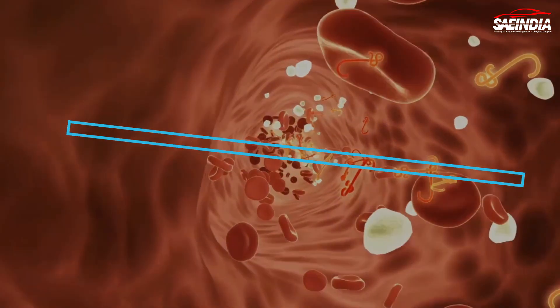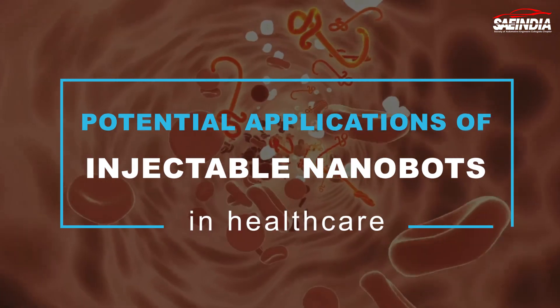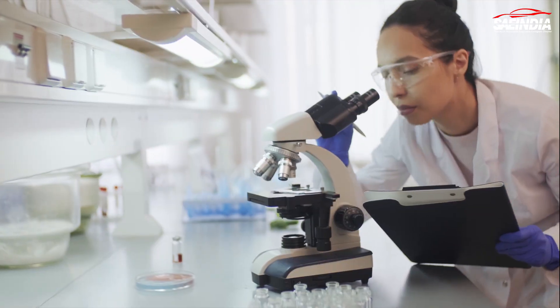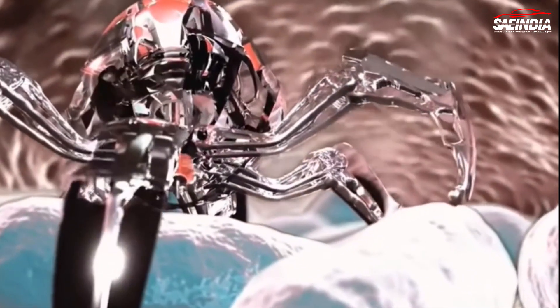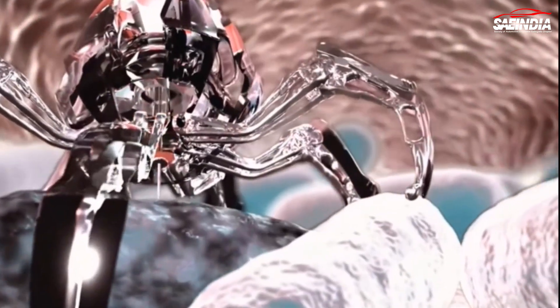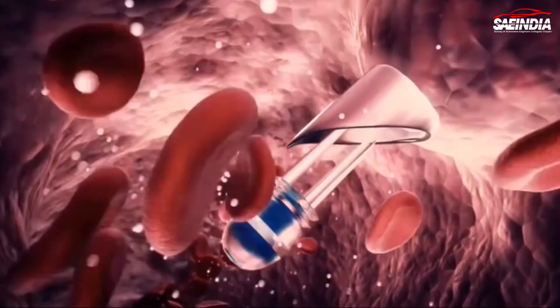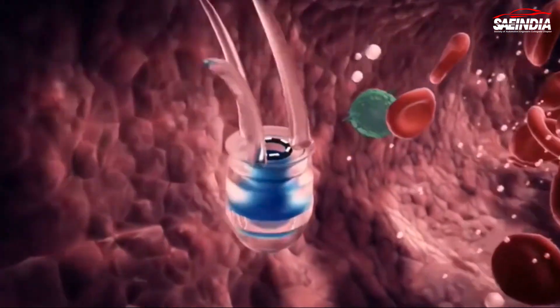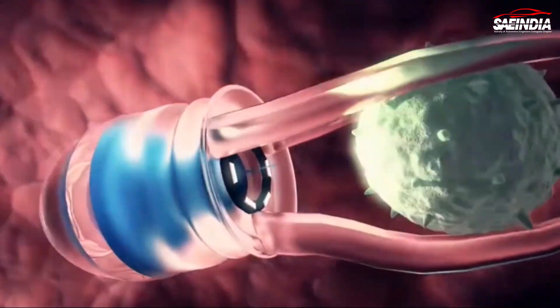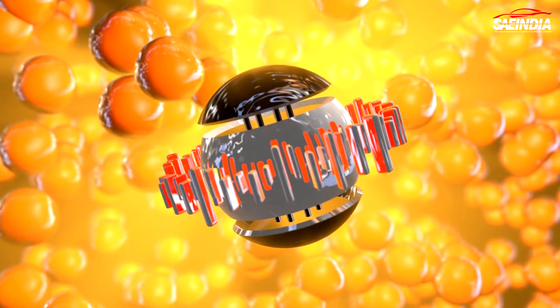Now let's talk about some potential applications of injectable nanobots in healthcare. One of the most exciting areas is targeted drug delivery. By utilizing nanobots, doctors could administer medication with unparalleled precision, reducing side effects and increasing effectiveness. These nanobots could also be programmed to release drugs at specific intervals, ensuring a continuous therapeutic effect.